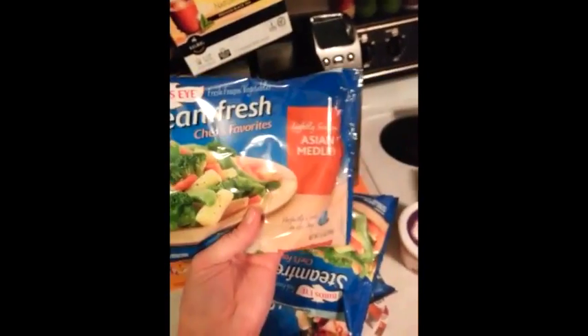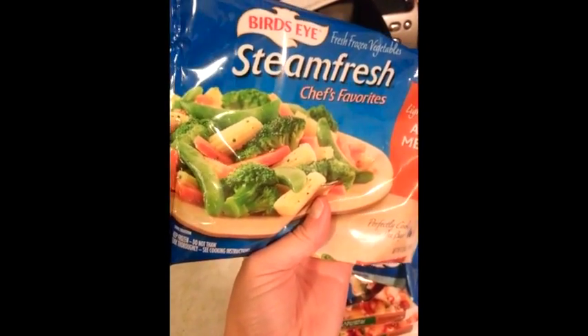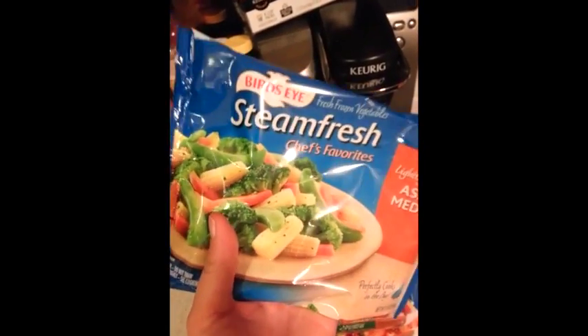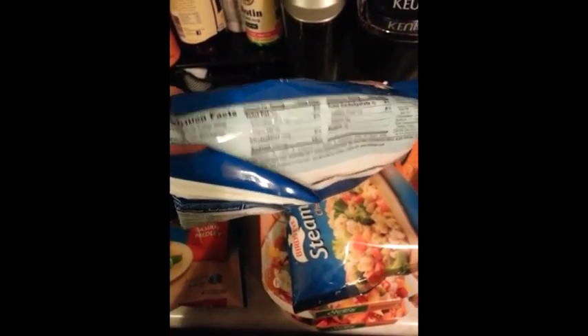Steam Fresh — I think I've talked about these before. This is the Asian medley with the little baby ears of corn. I had this today for lunch and I put hot sauce on it — oh my god, it was fantastic. So I bought two of those. These are four points — I know it — for the entire bag. So I bought two more because I love them.